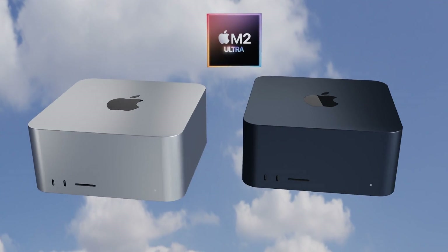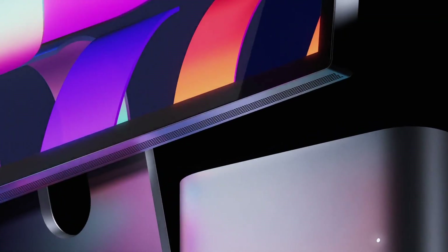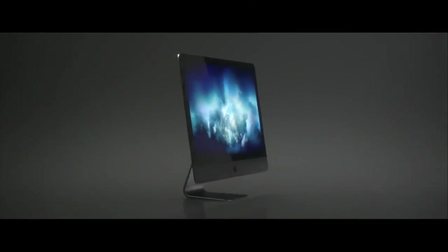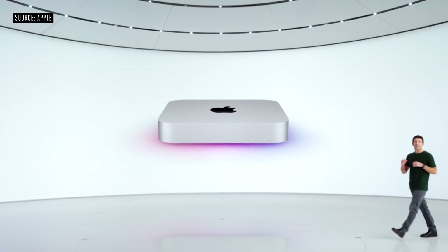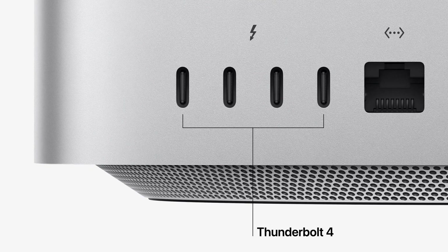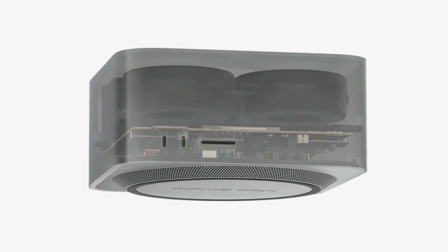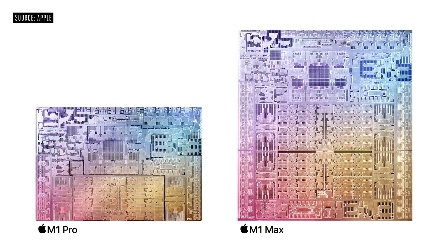The Mac Studio was the first brand new Mac category since the introduction of the MacBook Air. It replaces the larger 27-inch iMac and the iMac Pro from 2017. The device is essentially a larger Mac mini but with more ports and is far more powerful, delivering incredible performance thanks to the M1 Max and M1 Ultra chipset choices.